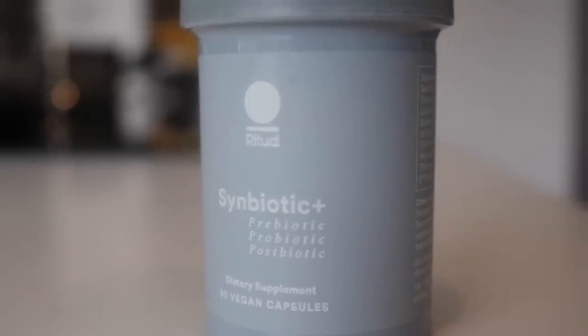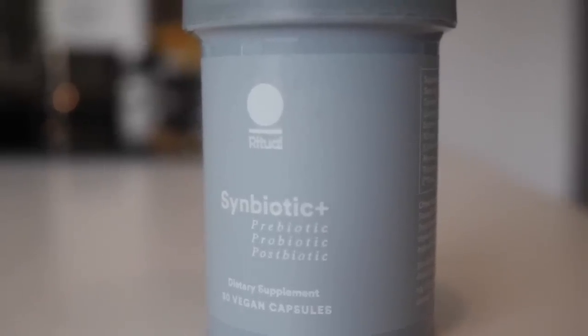This video is sponsored by Ritual. I have been taking the Ritual Symbiotic Plus for over a month now. Ritual's three-in-one Symbiotic Plus helps support gut, digestive, and immune health.